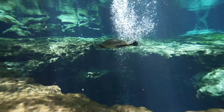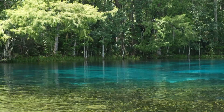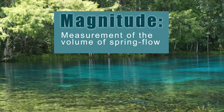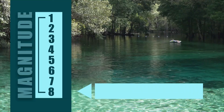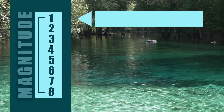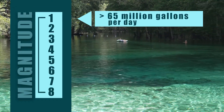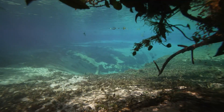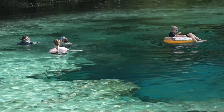Florida has more first-magnitude springs than any other state in the country. Spring magnitude is the measurement of the volume of flow. An eighth-magnitude spring is the lowest classification, flowing at less than one pint per minute. First-magnitude springs are the big boys, with flows greater than 65 million gallons each day. Alexander, Itchituckney, Silver, and several other springs meet this impressive benchmark.